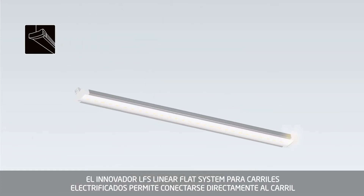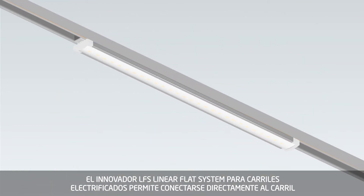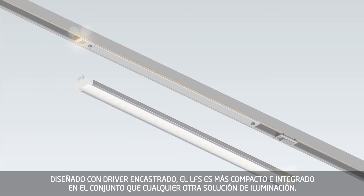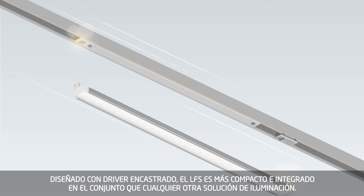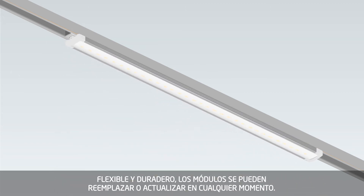The innovative LFS linear flat system for track lighting enables you to connect directly to the power tracks and change the light's position whenever you choose. Designed with integrated drivers, the LFS system is more compact and streamlined than any other power track lighting solution. Flexible and long-lasting, the lamps can be replaced or upgraded at any time.